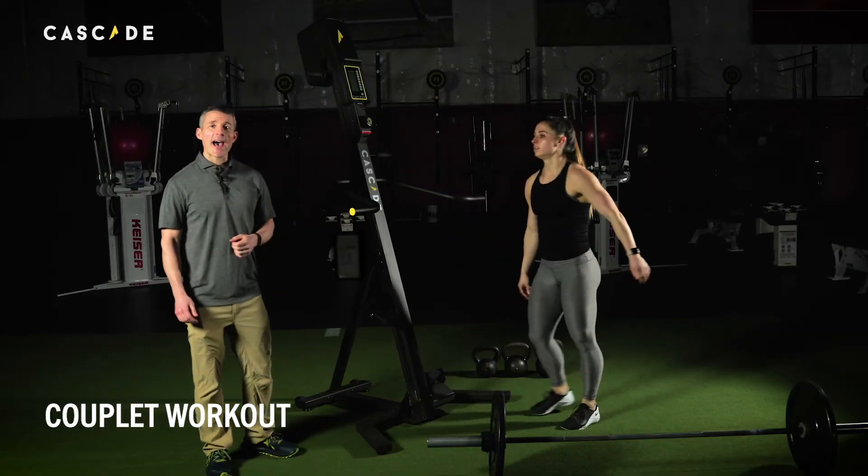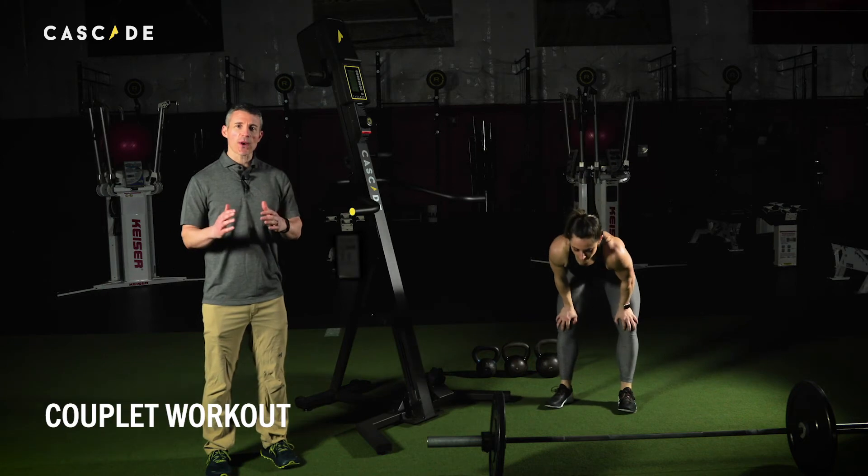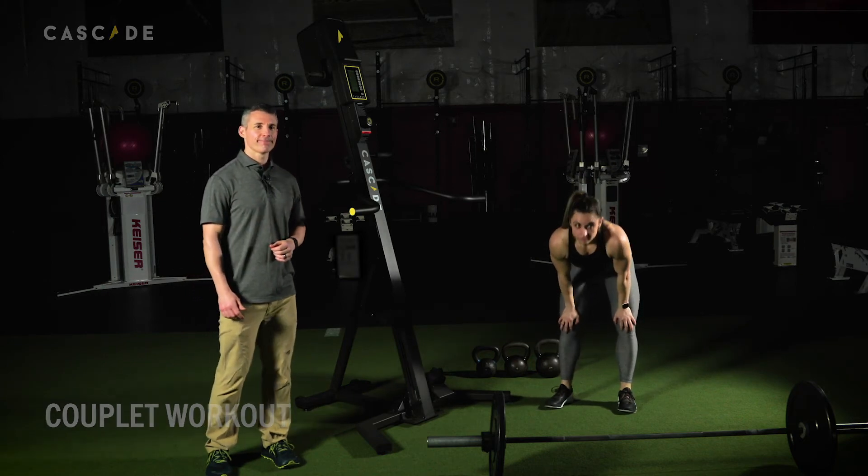If you're looking for a high intensity challenge with a short duration, give this a try. Bye.